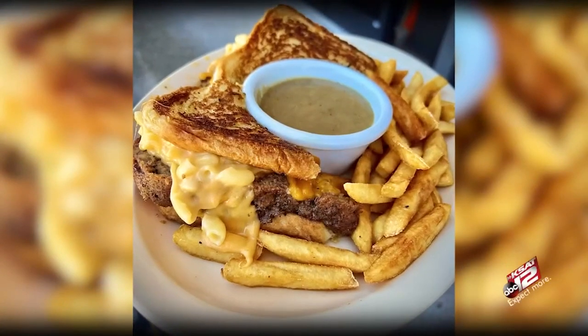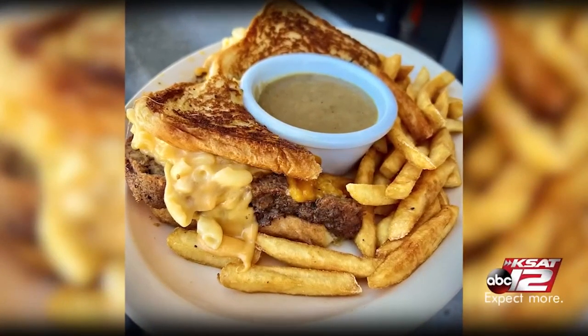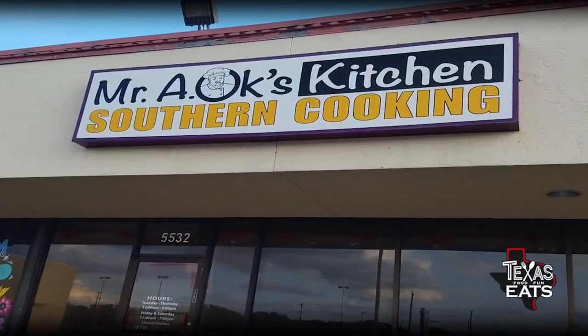Our first stop on today's foodie adventure is at a southern food joint with an insane meatloaf grilled cheese. We're here on the northeast side of San Antonio to go inside a restaurant serving up some southern and soul food classics, plus some wild items you've got to see to believe. Let's go inside Mr. A-OK's.